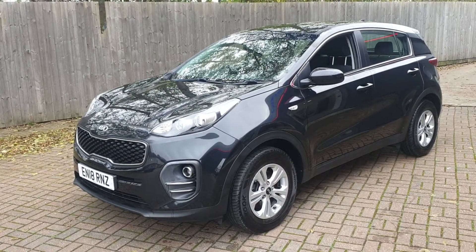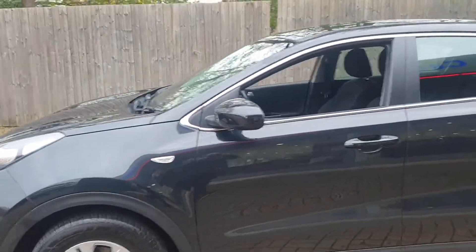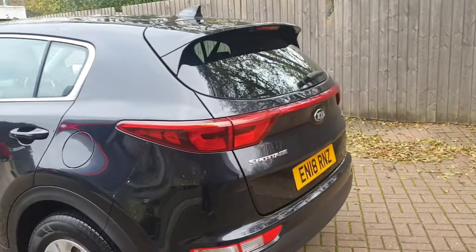Welcome to Canterbury Suzuki. This is our Kia Sportage. This vehicle comes with 18-inch alloys, has colour-coded mirror covers, and comes with a spare wheel.